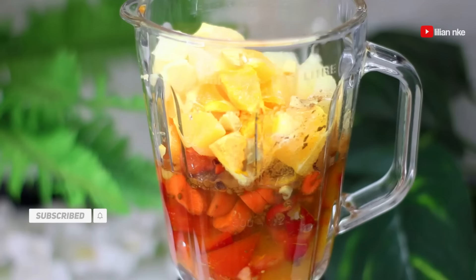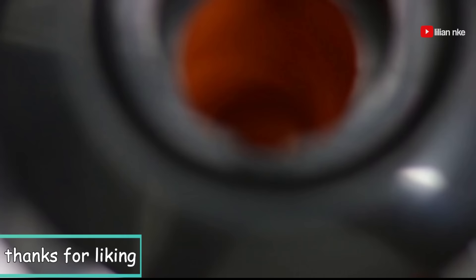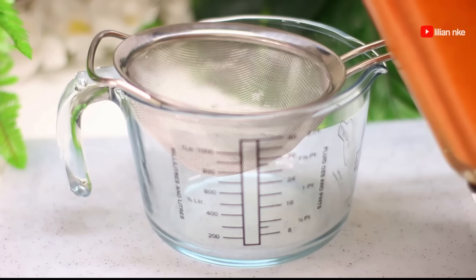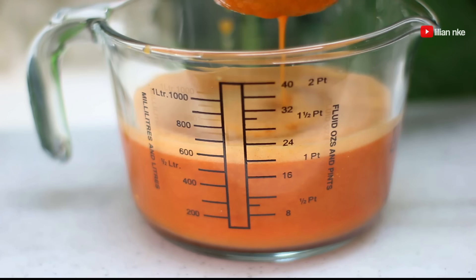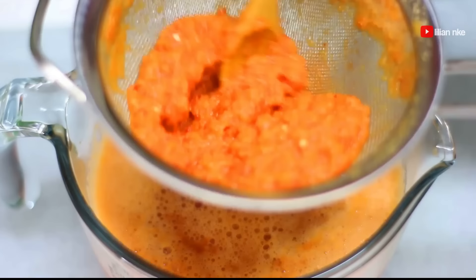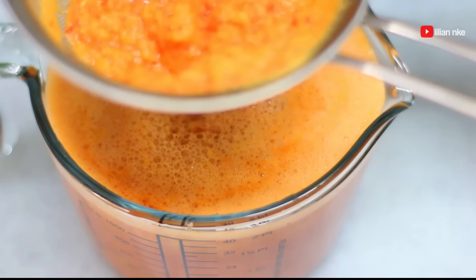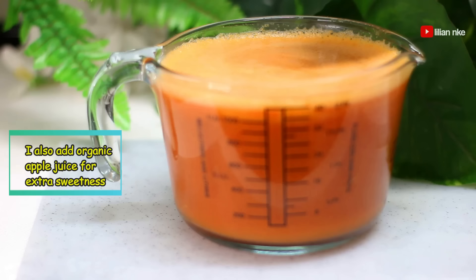Sometimes I take this drink as a smoothie with the pulp and all, without straining it, depending on what my body needs at that particular time, but I get the same result with extra fiber and fullness. For extra sweetness, I add a bit of organic apple juice, but feel free to make use of your favorite sweetener.